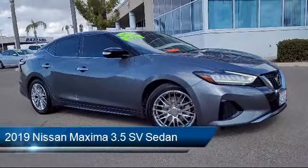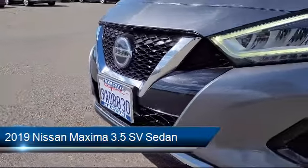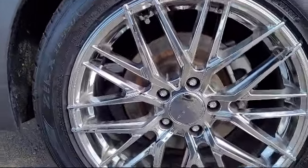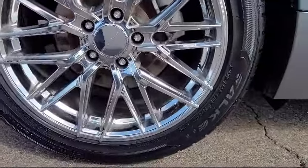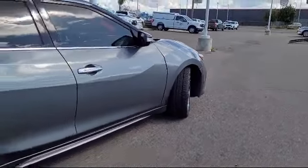It comes equipped with navigation, keyless entry, split pull-down rear seat, front zero gravity heated seats, AM FM CD audio system navigation, and Nissan Connect featuring Apple CarPlay and Android Auto, and 18-inch machined alloy wheels.